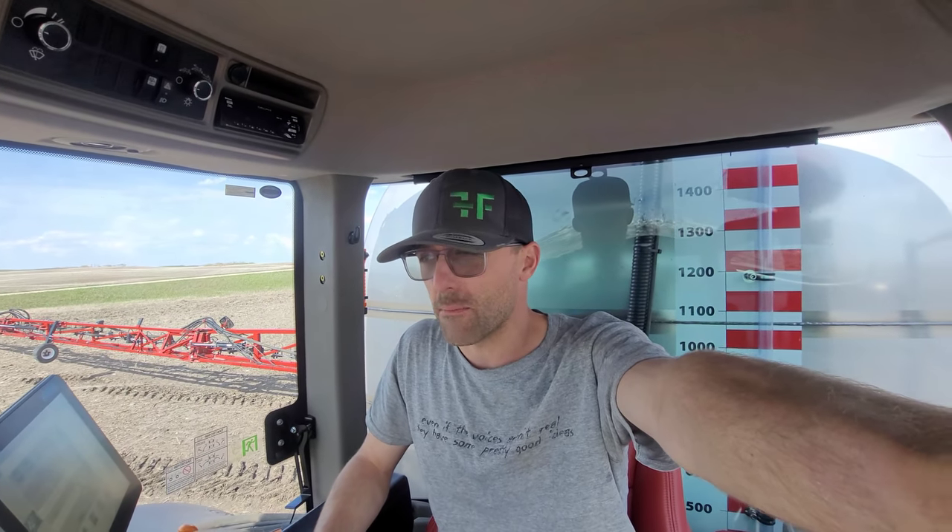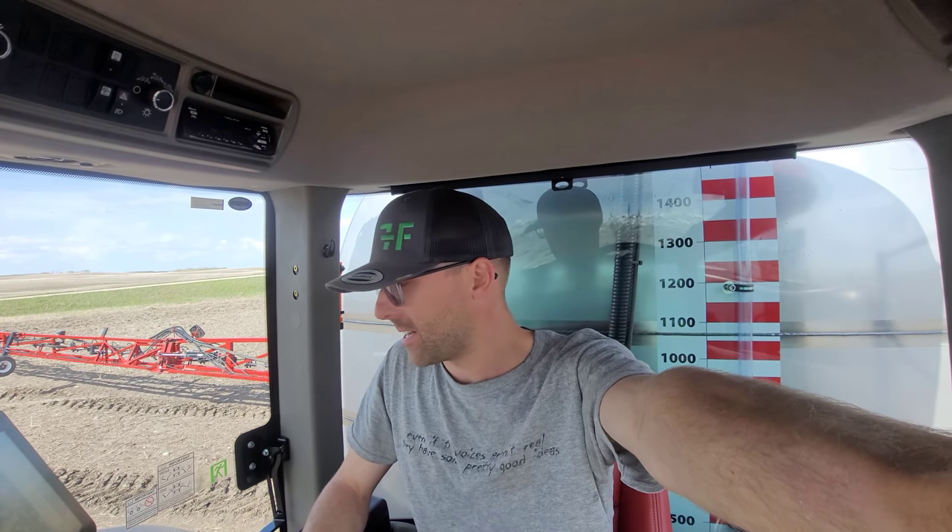Hey there guys, how's it going? It's May 24th today. Nicely got up to the North Farm — Ashton and I did. We're just trying to get settled in here.